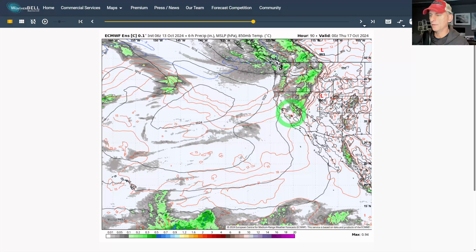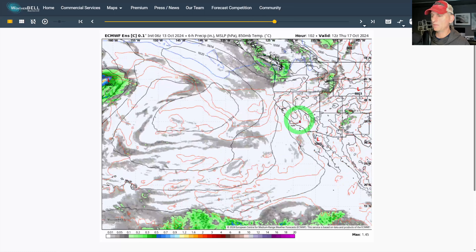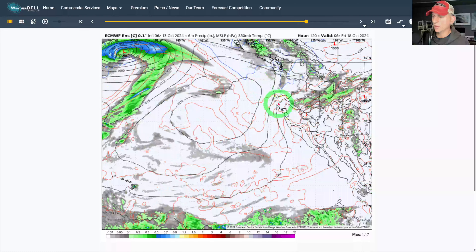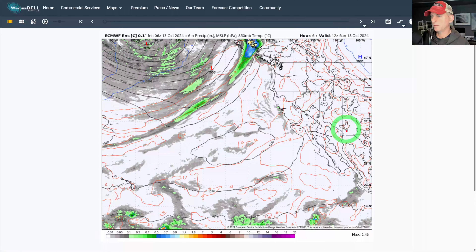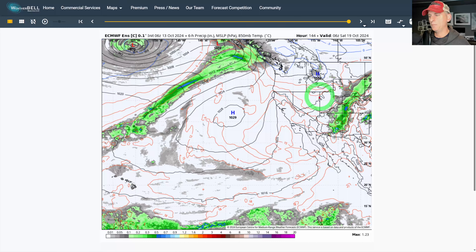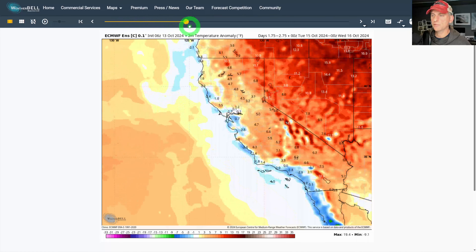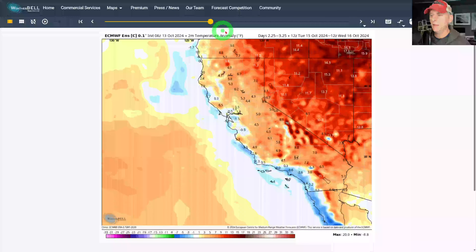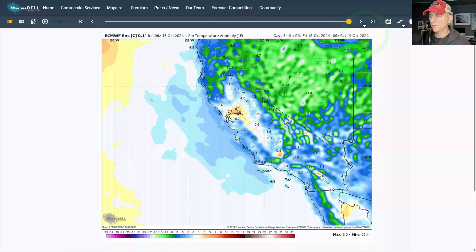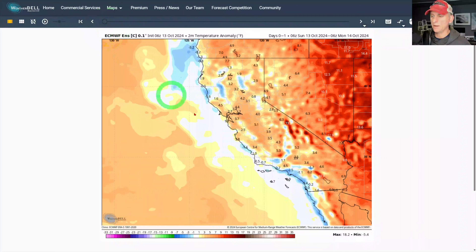Precipitation could potentially reach the northern half of the state, maybe getting down near Fresno a little bit. Then another frontal system will drop down out of the north — fairly dry — sweeping across the Great Basin. Then we build that high pressure across the Great Basin, and there's a potential offshore wind event coming. Looking at temperature anomalies: scrolling through the next few days, you can clearly see the pattern change. By the mid to later portion of next week, virtually all of the Southwest is going to be below normal.